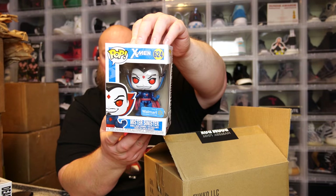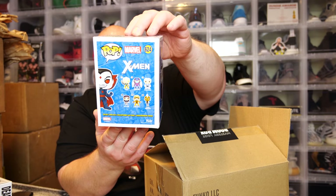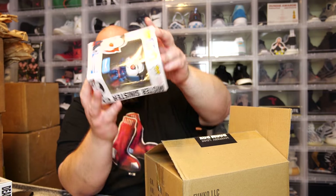Next one — we have Mr. Sinister from the X-Men, Walmart exclusive. He is metallic. Value on Mr. Sinister Walmart exclusive: we're looking at 7 bucks. Going down. But no matter what, we're now around $174 — already way over value.